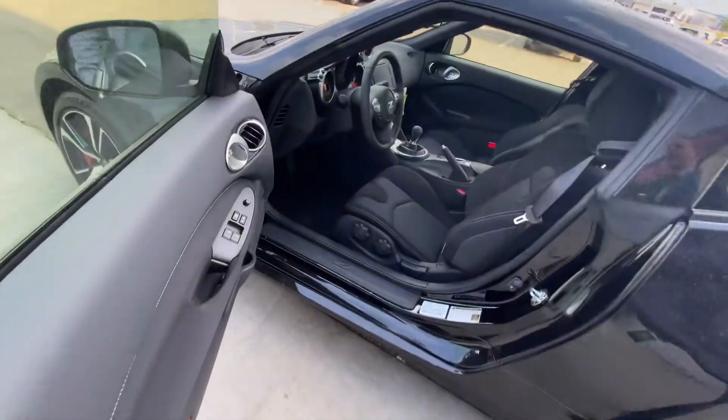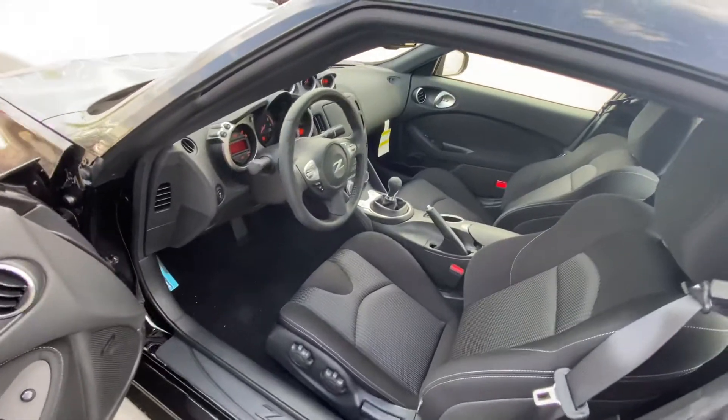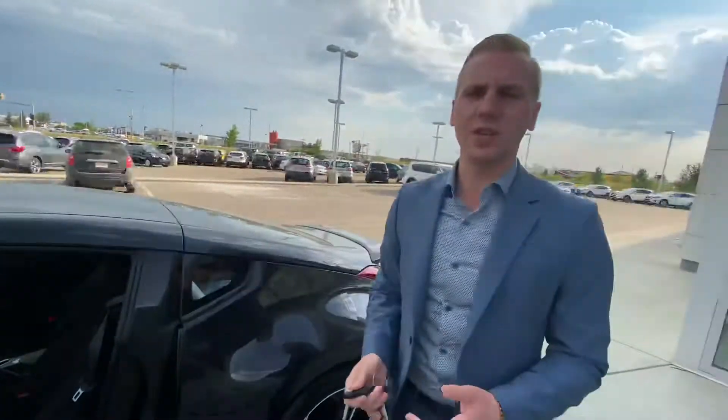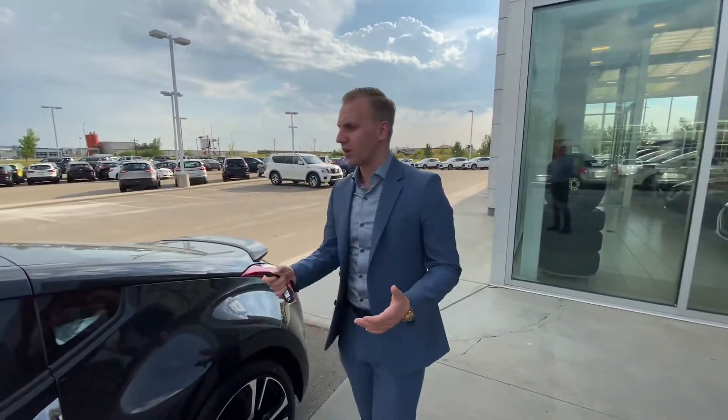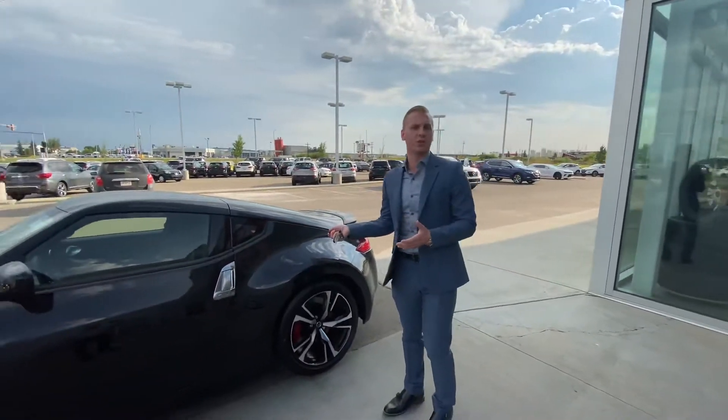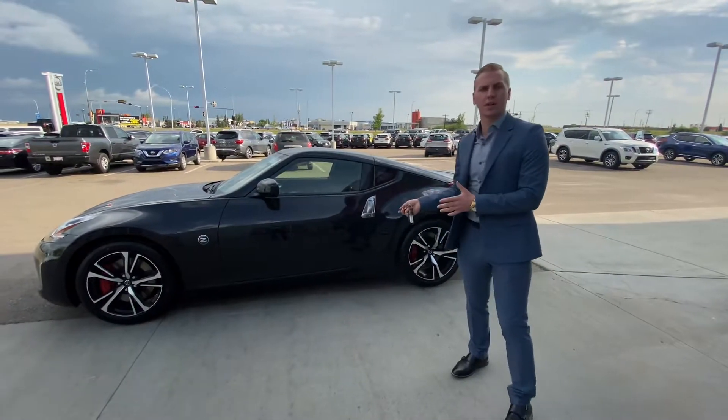Looking at the interior of this one, you're going to see it has your Bose premium audio for some crystal clear sound. And you've got your synchro rev match, so you'll never have to worry about rev matching a downshift — it'll do it automatically for you, or you can do it yourself if you prefer. Very cool car nonetheless.